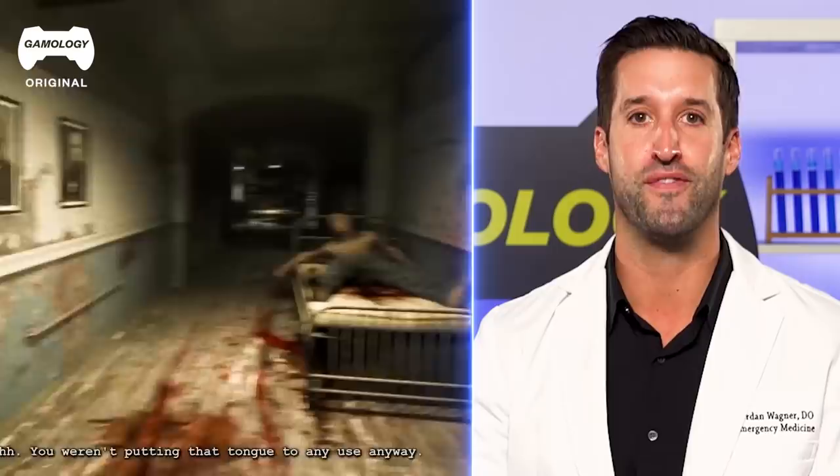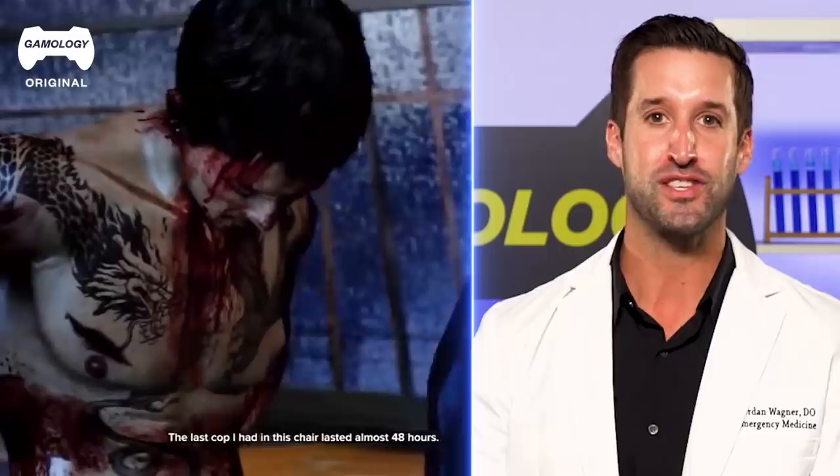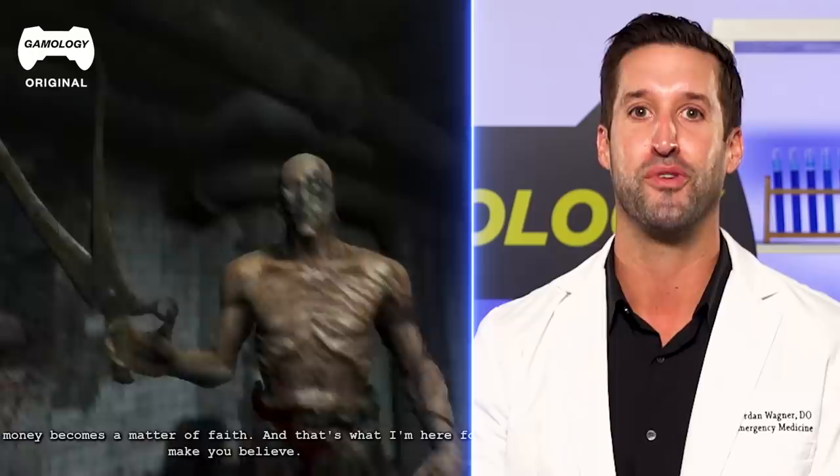Hey everyone, Dr. Jordan Wagner here, ER doctor. We're gonna check out torture scenes from multiple different games. I have no idea what I'm getting myself into. I'm kind of like squeamish, weirded out, but for me it's all from a medical standpoint, so I'm excited to take a look at what's going on.